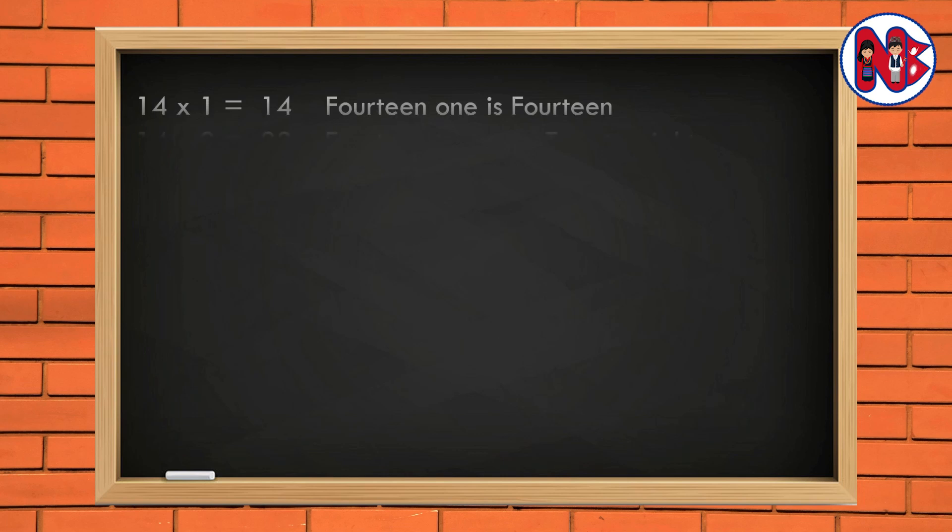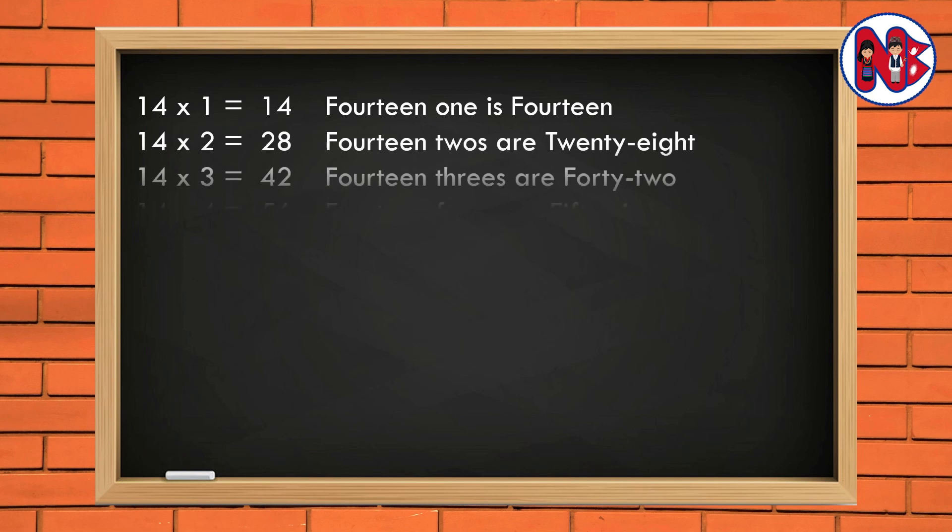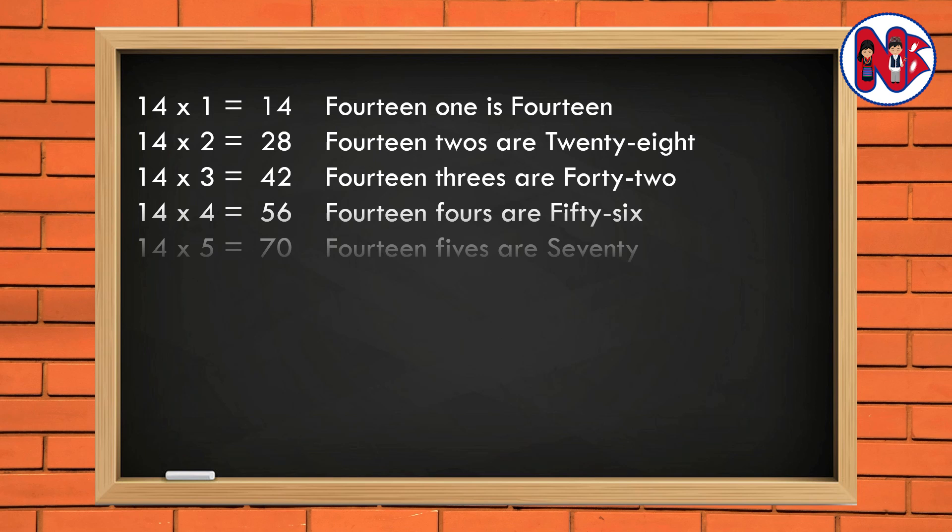14 1 is 14. 14 2s are 28. 14 3s are 42. 14 4s are 56. 14 5s are 70.